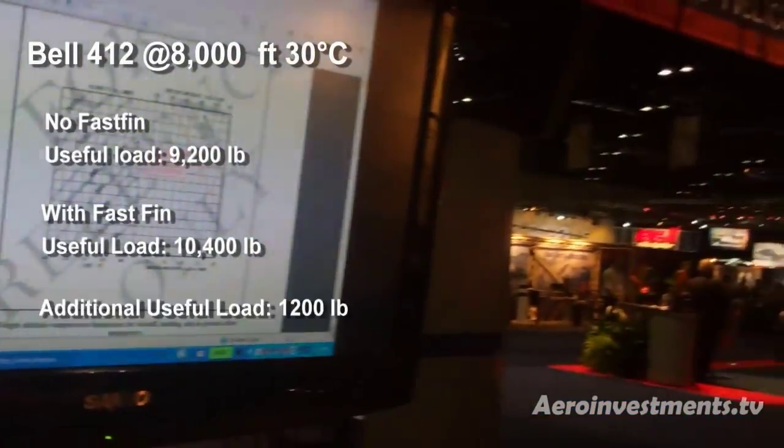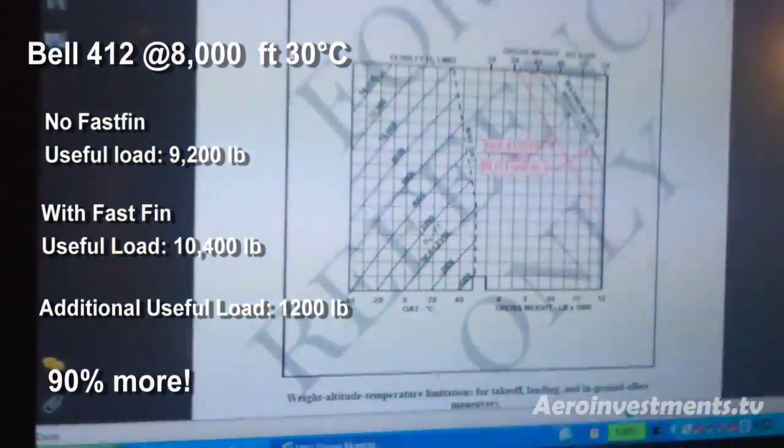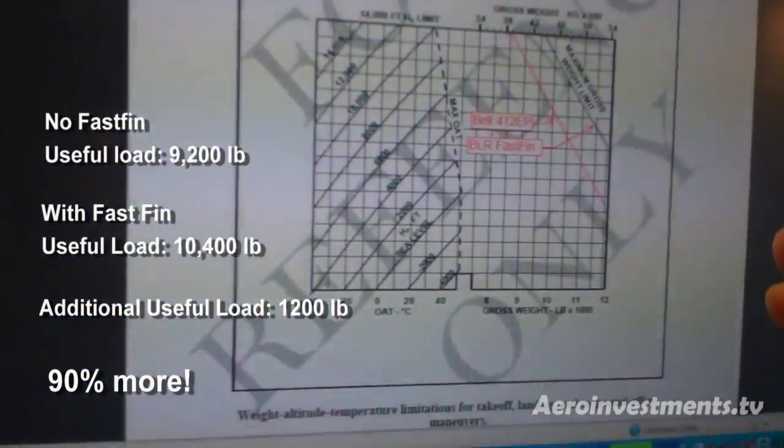The difference is 1,200 pounds. That's also about 90% of the total useful load of the aircraft. So by putting the fast-fin system on, you're adding 1,250 pounds of useful load — or 91% additional productivity.